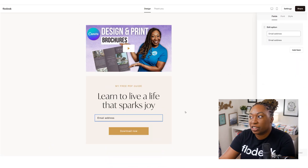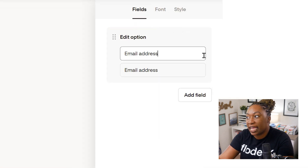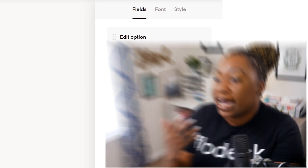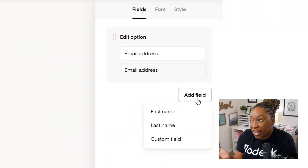We're going to click on email address because I want to show you some options. Although this particular full page form just says email address, you can add more fields. Your fields could be first name, last name, or you could also do a custom field. I've seen people do this where they ask things like what's your favorite drink to order at Starbucks, or what's your Enneagram number, or what's your birthday. So you can also capture custom information within the same form by adding in a custom field.